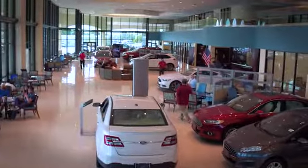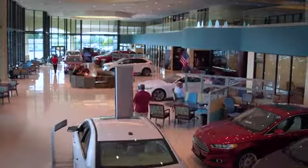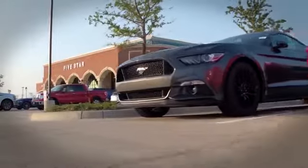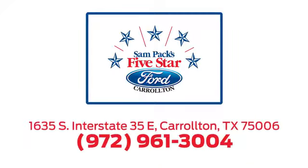Test drive it today. For the entire car buying and ownership process, Sampak's 5 Star Ford Carrollton is here to help. Call, click, or stop in today. We're located at I-35E and Crosby Road in Carrollton, Texas.